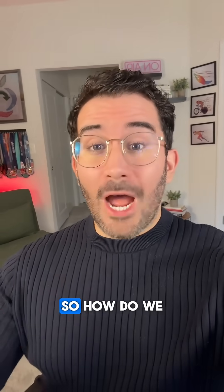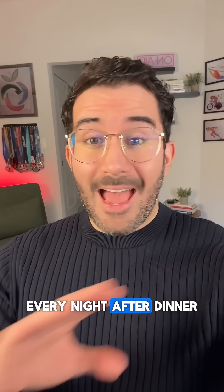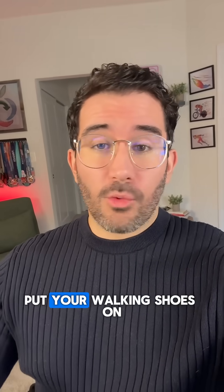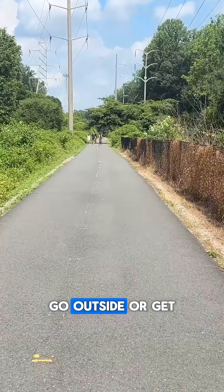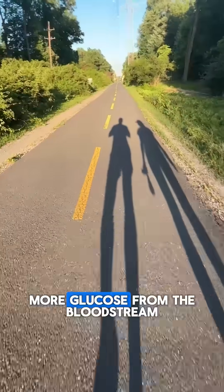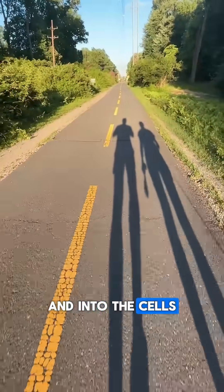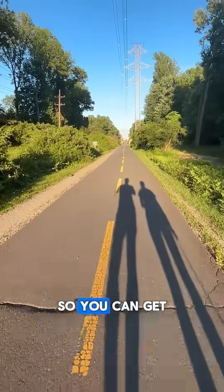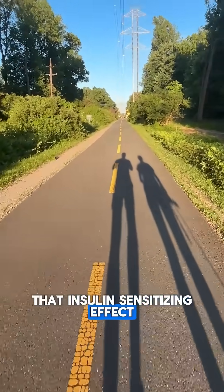So how do we fix this? Every night after dinner, go for a 20-minute walk. As soon as you're done eating, put your walking shoes on, go outside or get on a treadmill, and walk for 20 minutes. Activating your muscle fibers will help you absorb more glucose from the bloodstream and into the cells for up to 24 hours, so try to do this daily to get that insulin-sensitizing effect from moving your muscles.